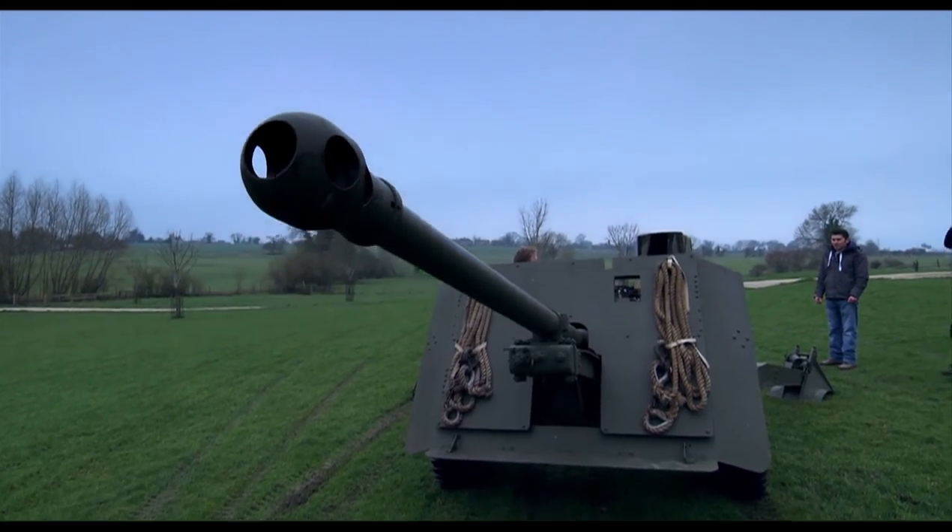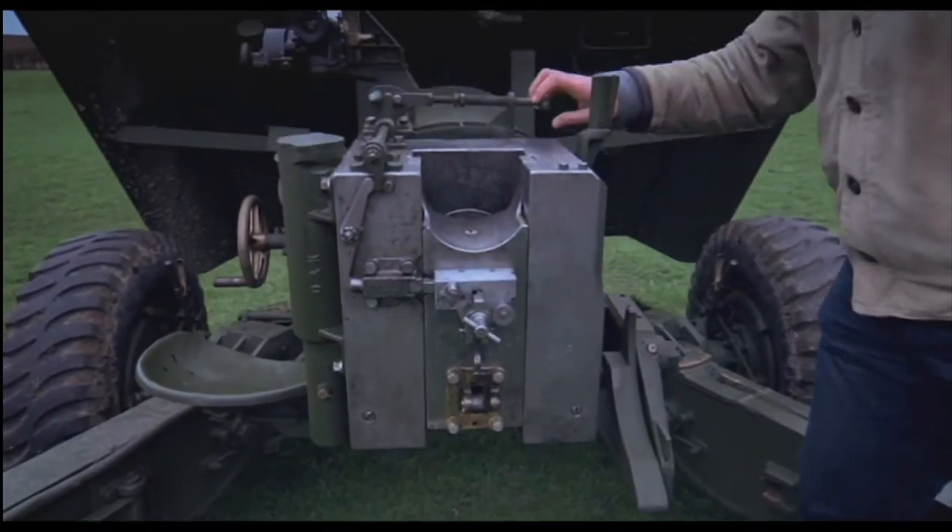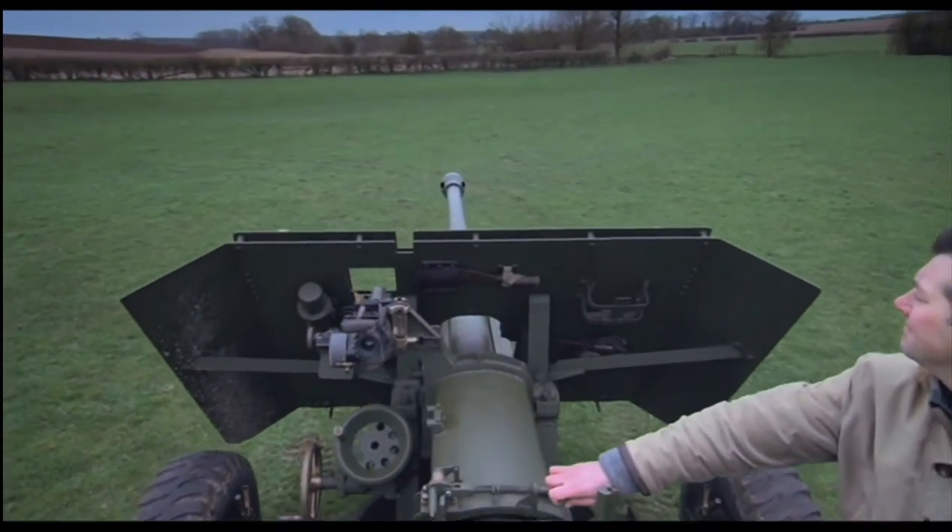Common good manners meant we were unable to fire live rounds onto a small Buckinghamshire town. And ready to fire.